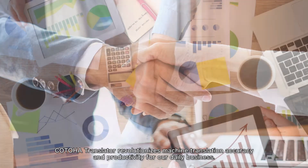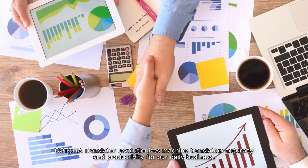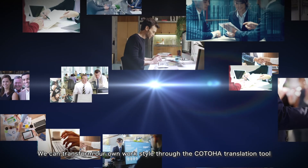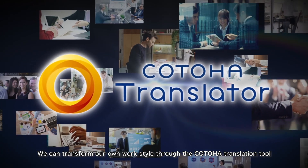Kotoha Translator revolutionizes machine translation accuracy and productivity for our daily business. We can transform our own work style through the Kotoha Translation tool.